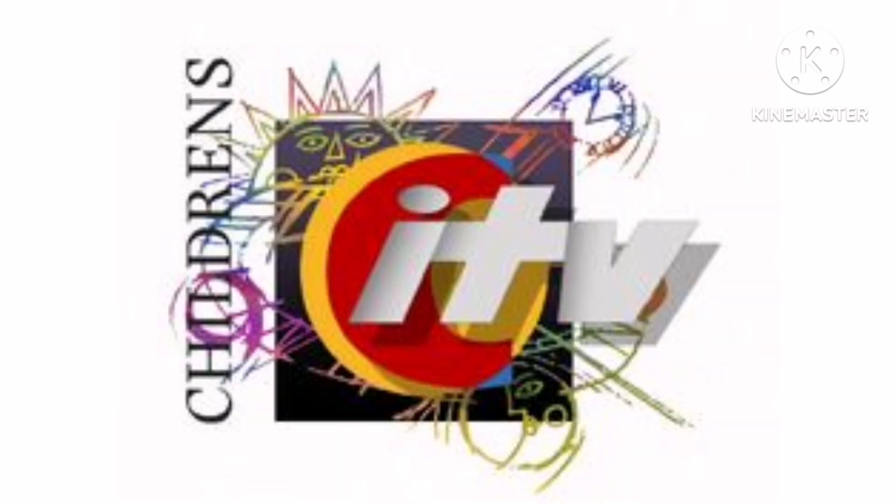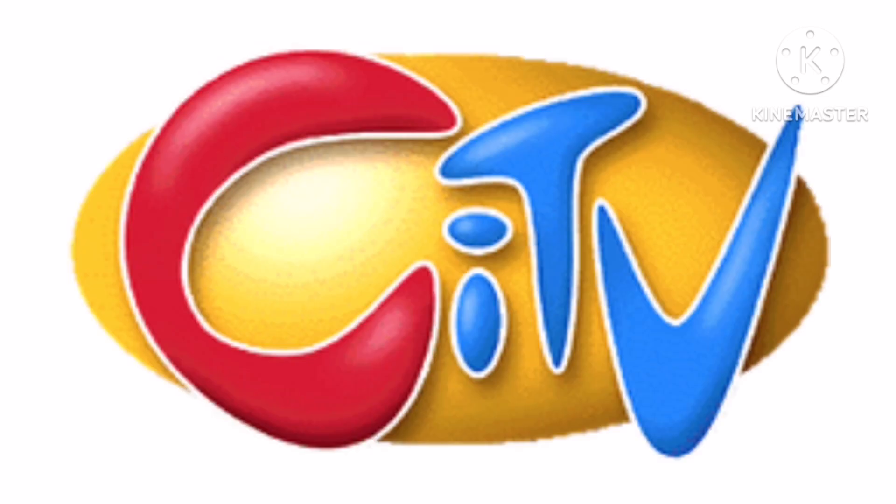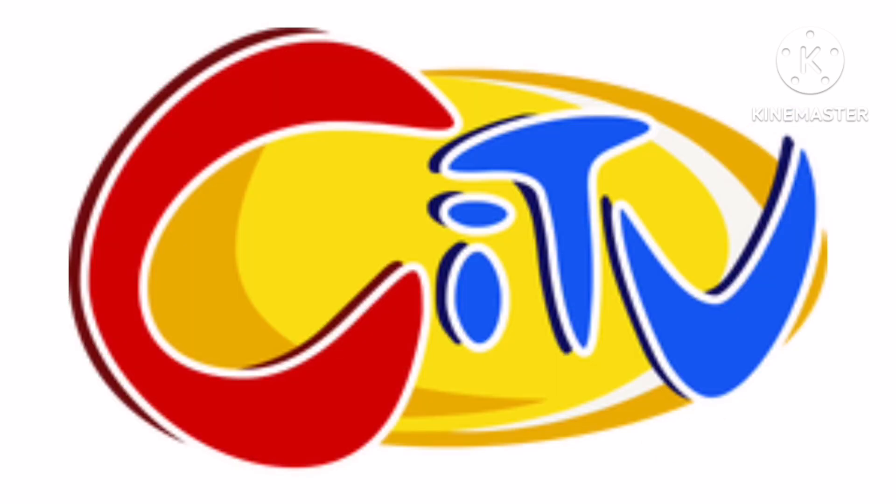1991 to 1996, there is the words Children's in black text and on the right of it there is a black square with many drawings and on it there is a yellow and red C and on it there is the words ITV in silver text. 1996 to 1998 as SITV, the square, the drawings and the word Children's had been deleted. 1998 to 2003, there is a yellow oval shape and inside it there is the words SITV in blue and red text. 2003 to 2006, the logo is now 2D.